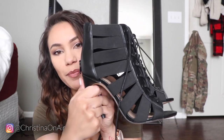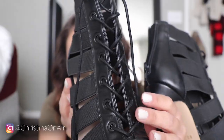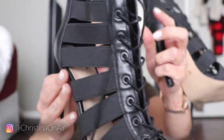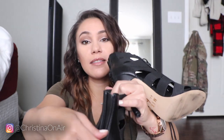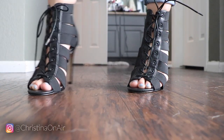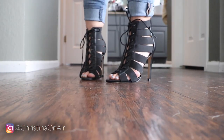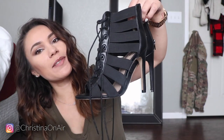I got another pair of Mix No. 6 — probably from Ross, TJ Maxx, or DSW. Look how gorgeous these heels are — I absolutely love the lace detail and the fact that you can just zip them up. These aren't the most comfortable, but they look so good. I just had to have them. I think I bought these last year and I've worn them maybe once, but I will keep these forever.